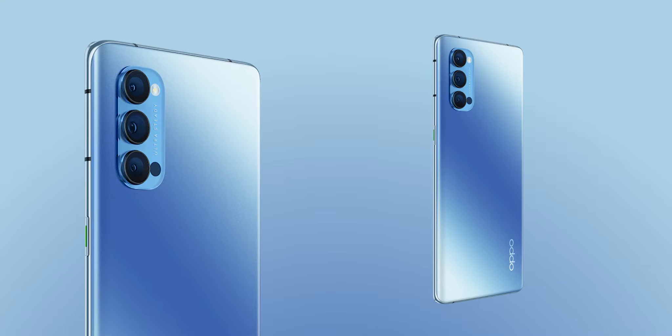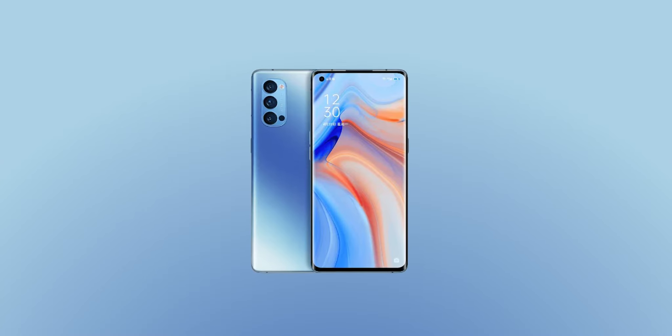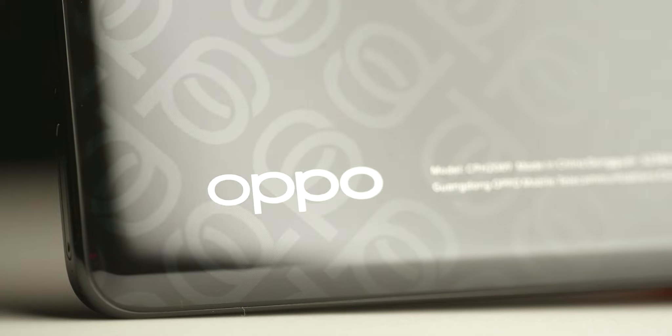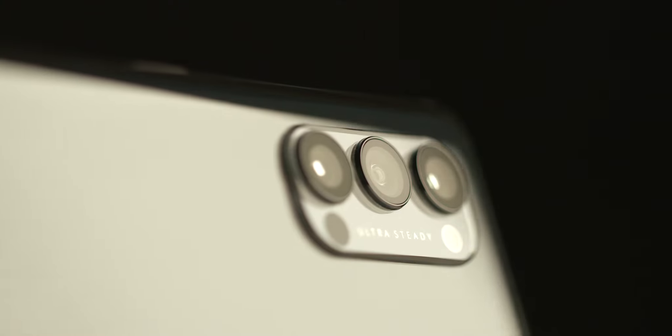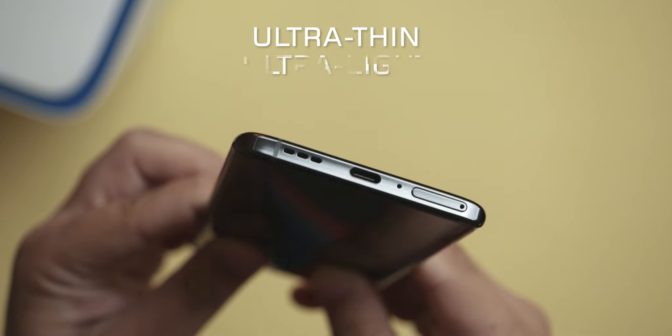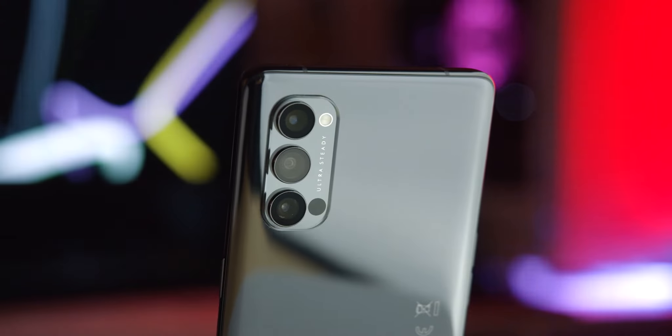With its Galactic Blue Reno Glow processing technique offering a sleek matte finish speckled with glittery details on its back cover, and a Space Black showing off the mysteries of dark space, this beautifully crafted ultra-thin, ultra-light Reno 4 Pro 5G is a designer's dream and an owner's delight.